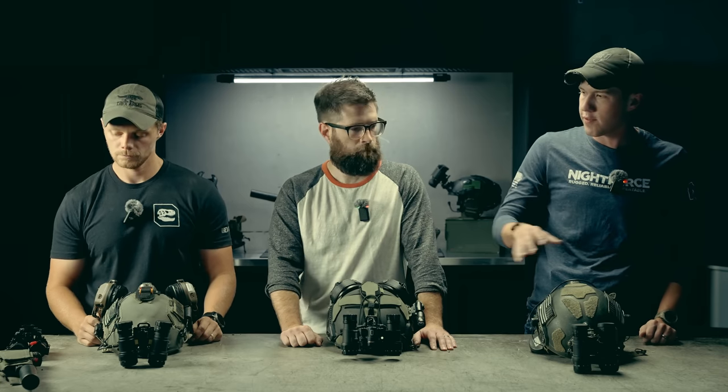So we have three different helmet setups right here with three different sets of night vision that we want to talk through, answer some questions, and show how we're using these different devices.